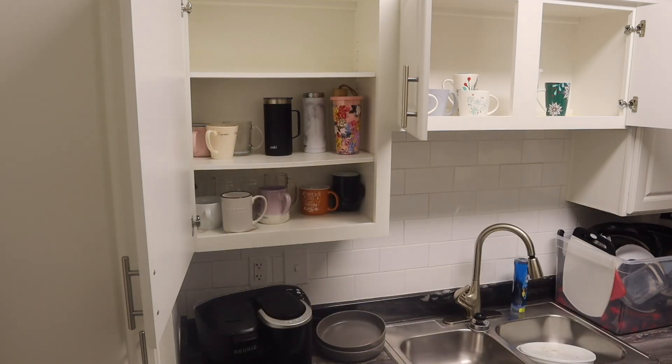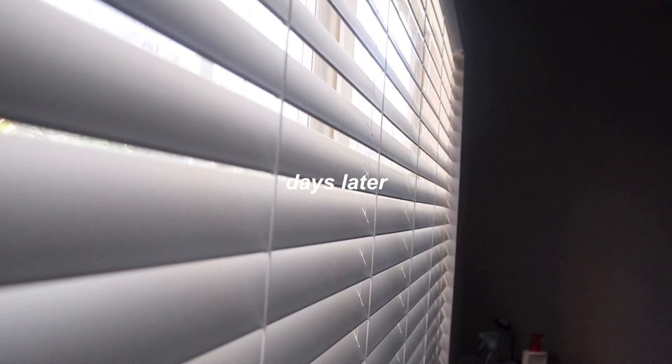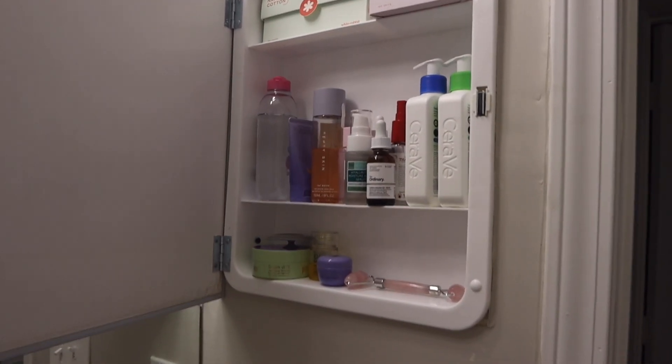This is our pantry — I wasn't really sure how to organize it and it's not organized in any specific way.